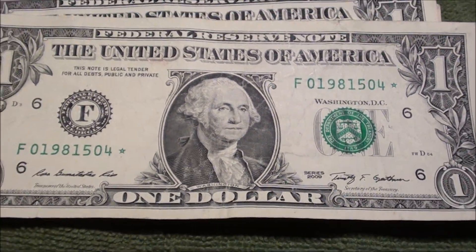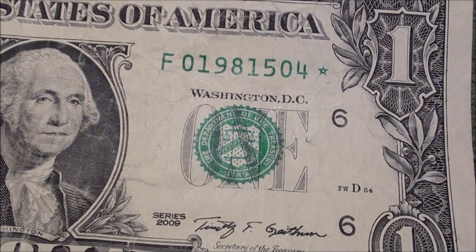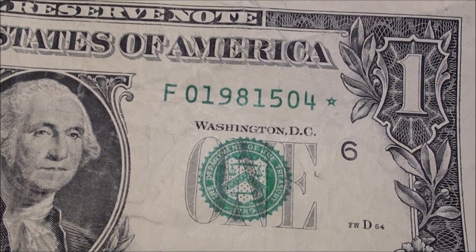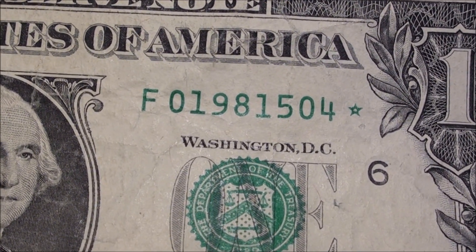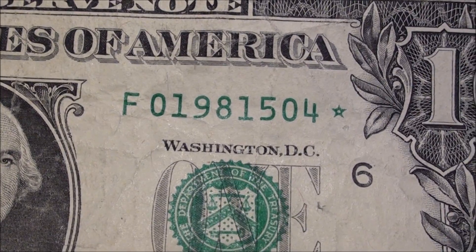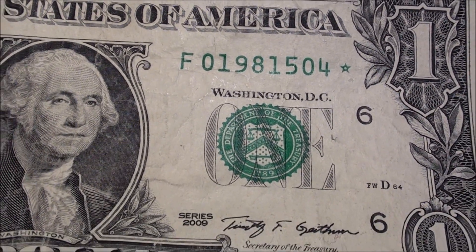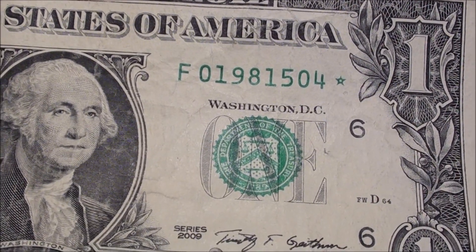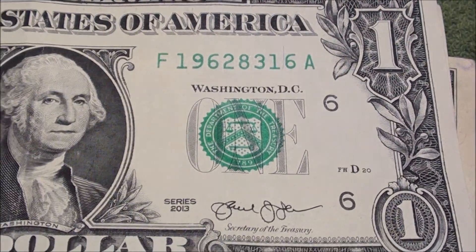Check this out — a star note! This one's pretty cool because it's also a birth year. The serial goes 01981504, green star. I looked it up and it's not a low print run, but still cool to have it be a birth year. Nice little bonus there.